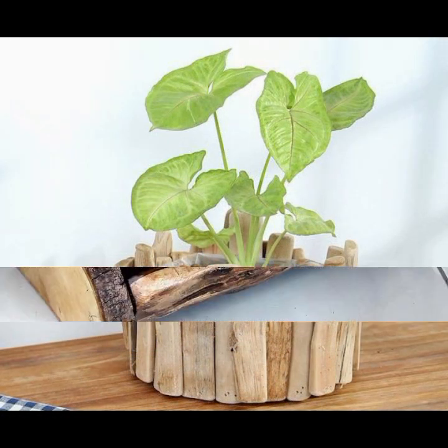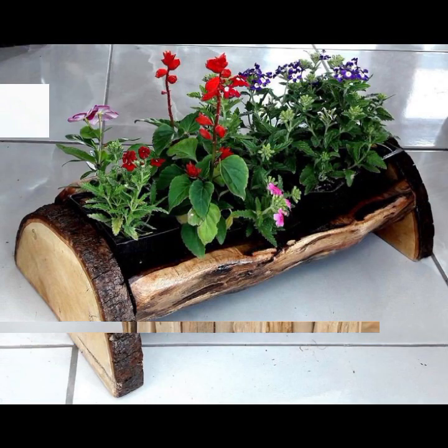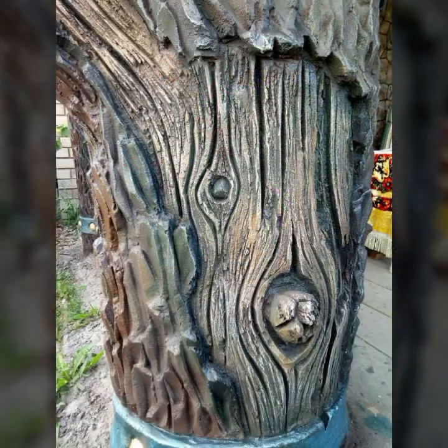Every design is different, every design is beautiful and trendy. Thanks for watching, see you again. La hafeez.